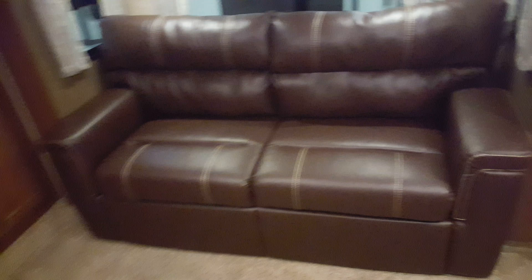Full-size residential fridge, the huge kitchen island, and a big U-shaped couch. You've got the second living room then with a ton of storage and tri-fold sofas on both sides.